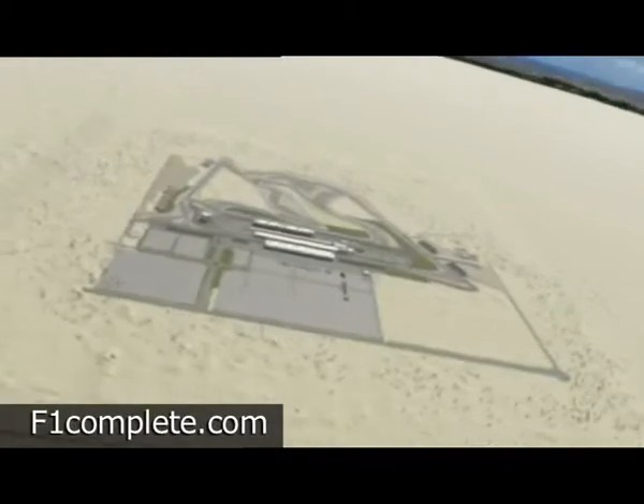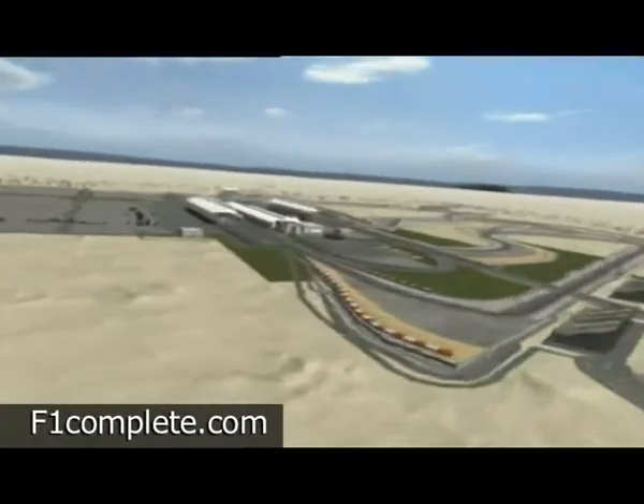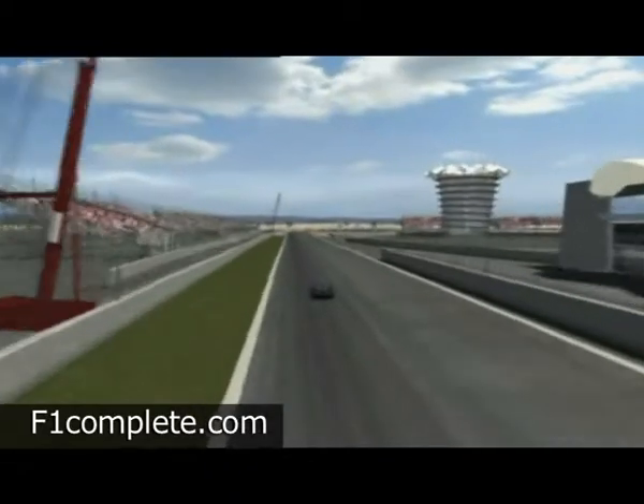Bahrain is the second circuit after Malaysia to be designed by Bernie Ecclestone's track architect-in-chief, Herman Tilke. The black circuit languishes in the middle of the sand under the pounding desert sun.